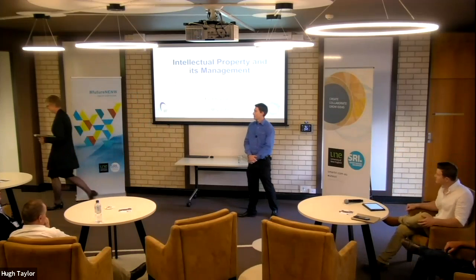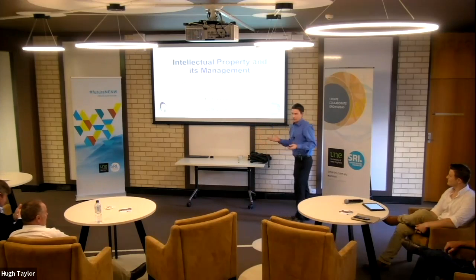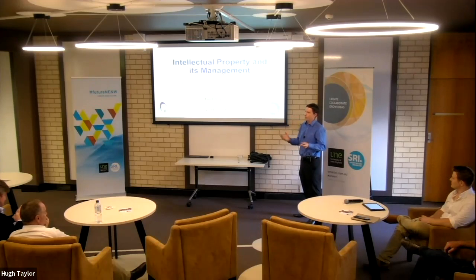Thank you very much for having me and thanks for coming and listening to what I have to say. This presentation is set at a relatively introductory level, so there will be some of you that have more IP savvy than others. I'll be giving an overview of various different IP rights — there are quite a lot of different forms of intellectual property — and I'll be giving the presentation a bit of an agriculture flavour.